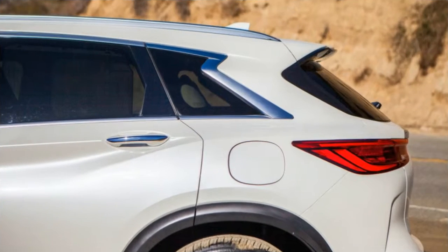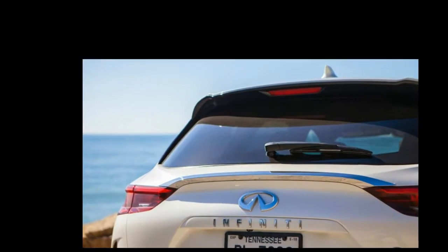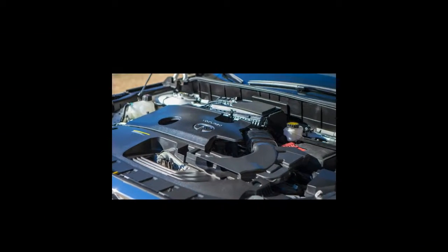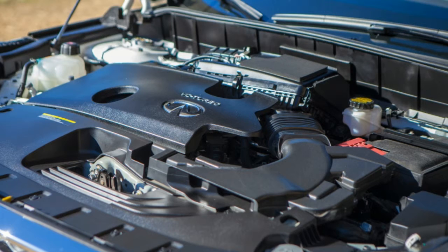You probably should ignore those gripes, too, because according to Infiniti's own market research, qualities such as handling rank pretty low on the list of priorities for luxury crossover buyers. In fact, one could argue that it's much better at its job as a mid-size luxury crossover than its predecessor. It's a great car to be driven in, but not to drive.